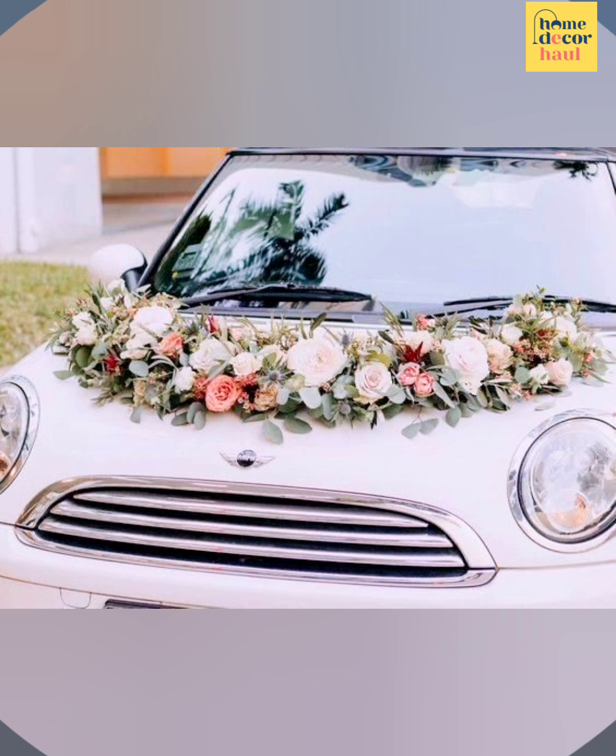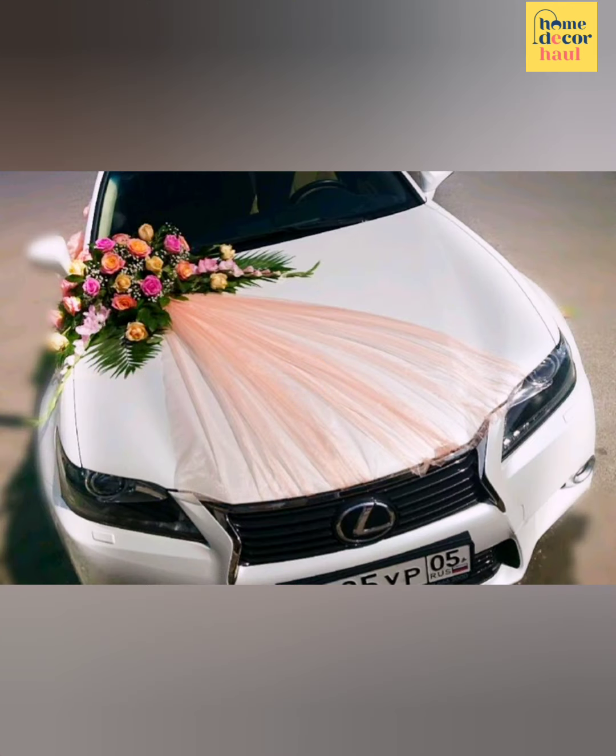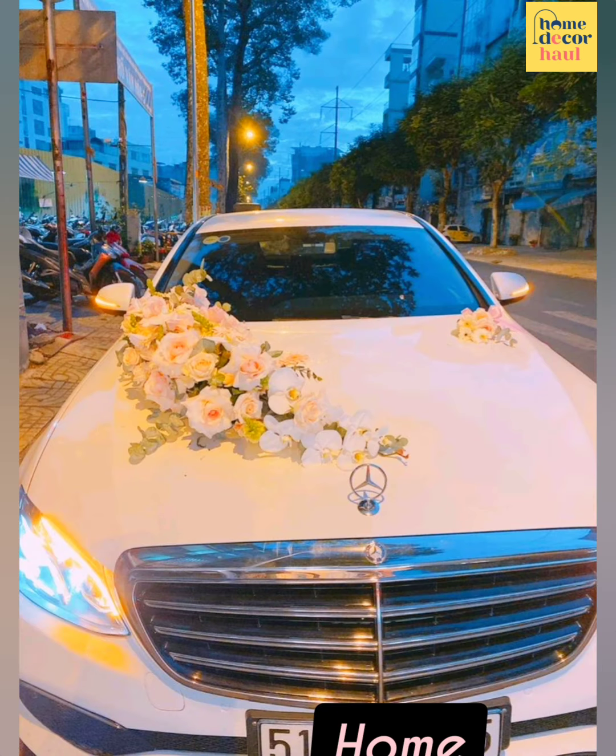I believe this video will help you get better ideas to decorate your wedding car. For latest updates, subscribe to our channel, click the links shown, and enjoy watching the videos.